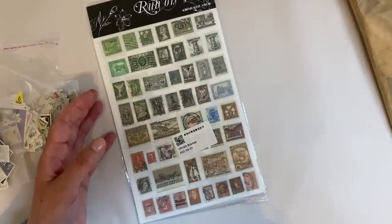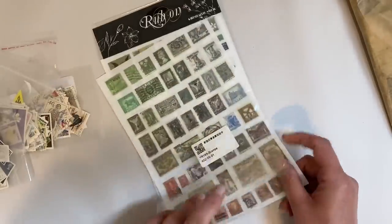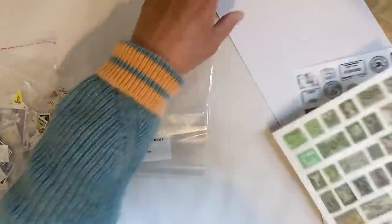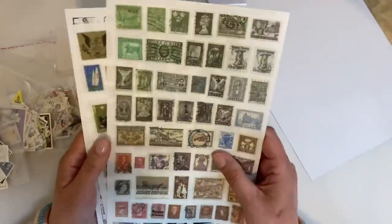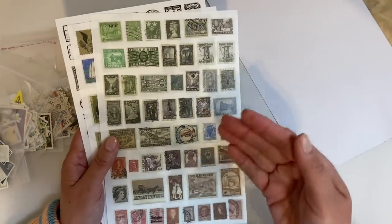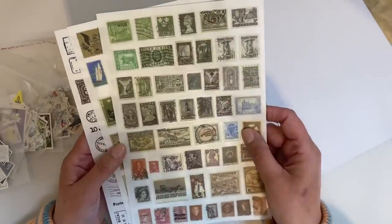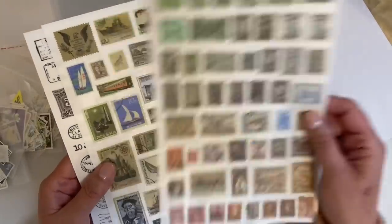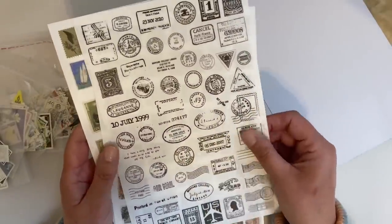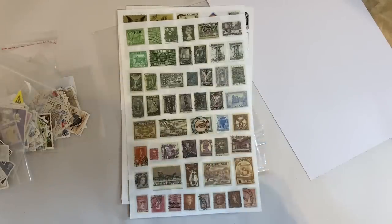I've also got this pack of rub-ons which I bought from Amazon. I want to share these just to give you some ideas, because I know that not everybody is going to have postage stamps at their fingertips. Don't forget as well that you could make your own faux postage stamps — there are many, many different ways you could interpret this prompt. I think these rub-ons are fun. So I've got quite a few things I can use.